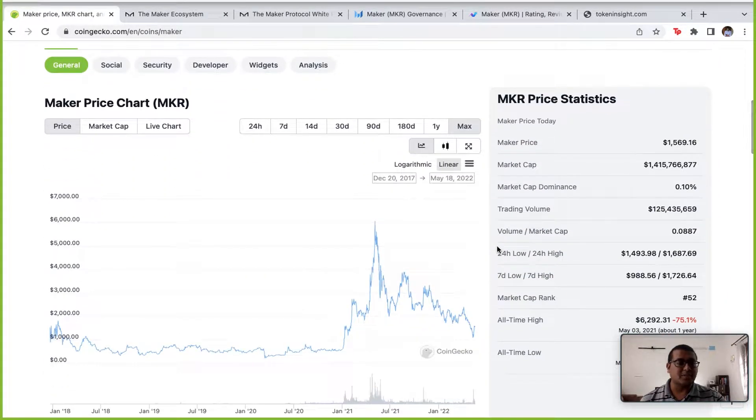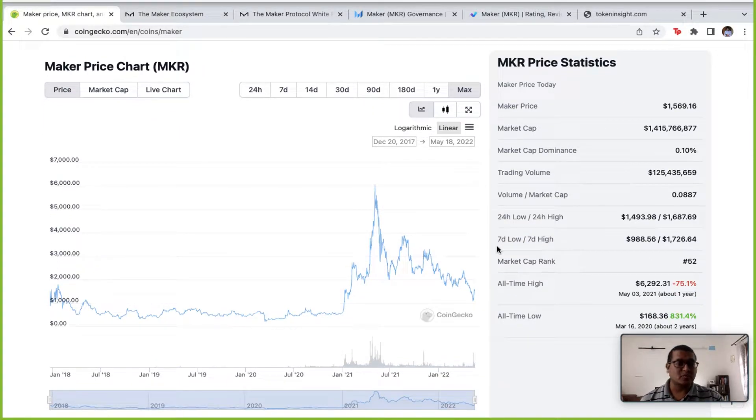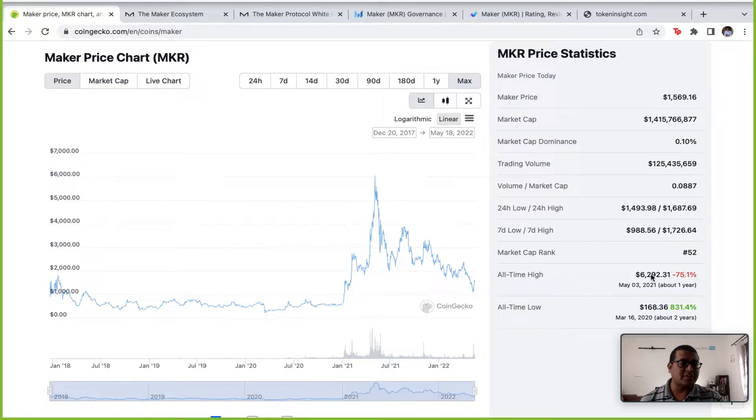Maker has been in existence from about 2014 — the team was trying to build it — and 2017 is when they released it. If you look at their price charts, Maker today is trading at almost a 75% discount from their all-time high of $6,000. Today it's just roughly about $1,500, and in terms of market cap it is significantly lower than it used to be.